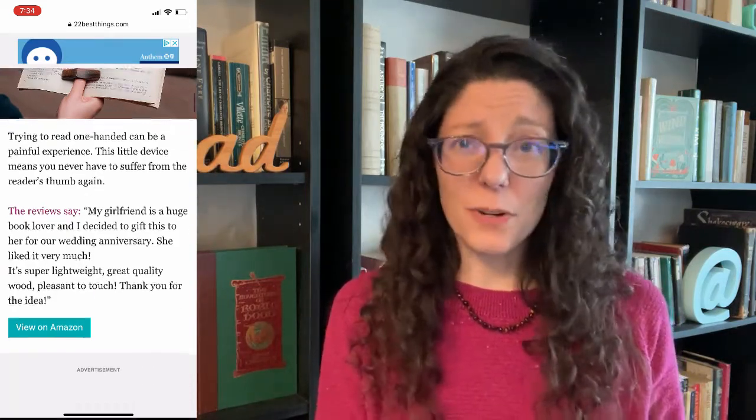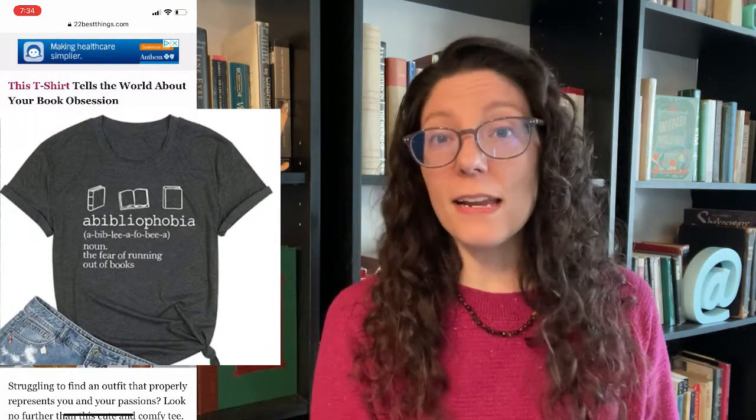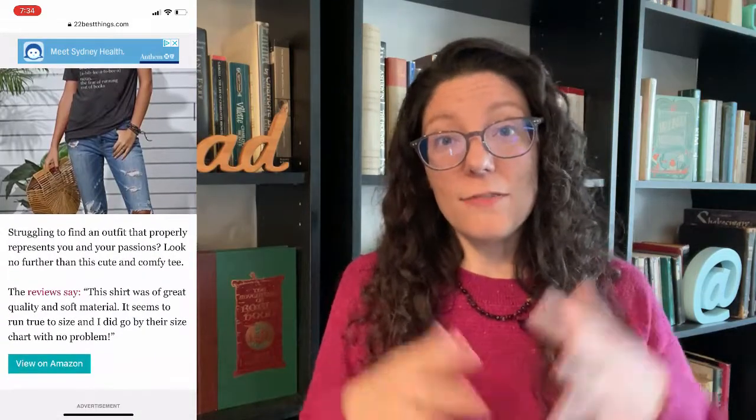This t-shirt tells the world about your book obsession. A biblio... bibliophobia — oh, it's the fear of running out of books! I definitely have that. That's why I have shelves and shelves and shelves of unread books — because I have a fear of running out of new reading material. When I was a kid I didn't have a lot of access to books, so I think I have this latent childhood fear that I'm not going to have enough. This t-shirt would be very apt for me.